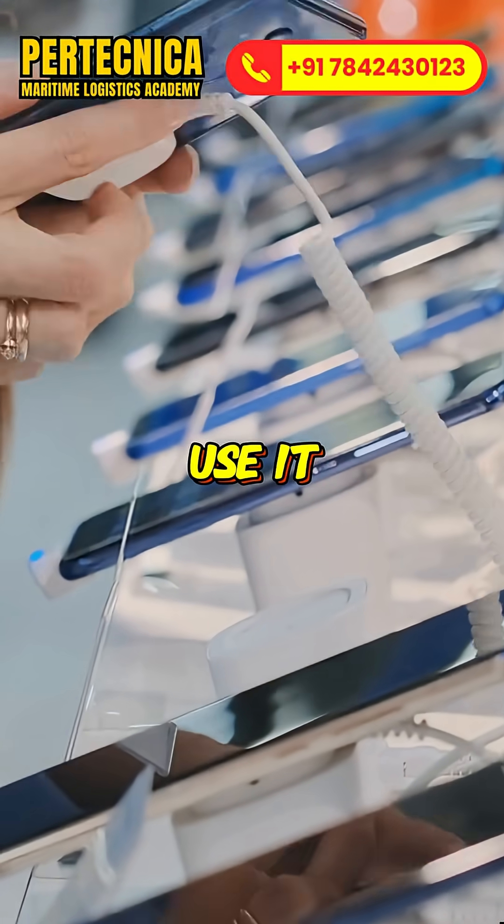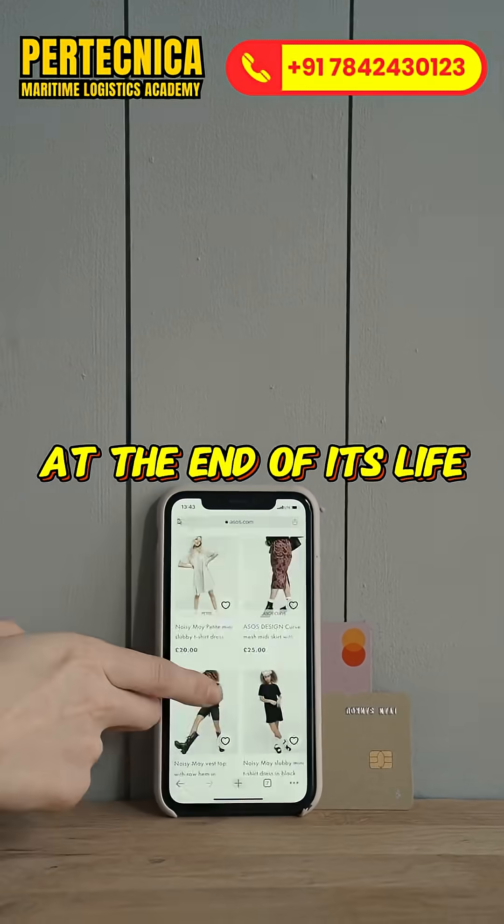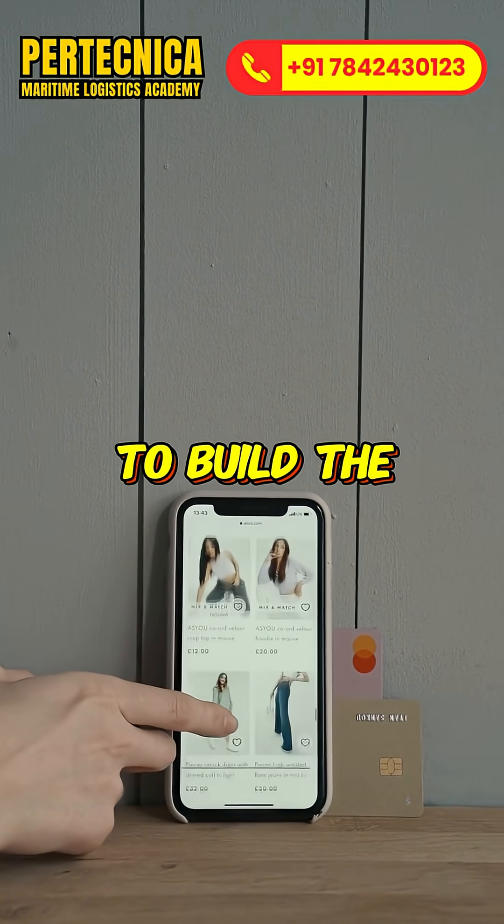You buy it, use it, maybe drop it. Service centers repair, replace or recycle parts. At the end of its life, recycling plants recover precious metals to build the next generation.